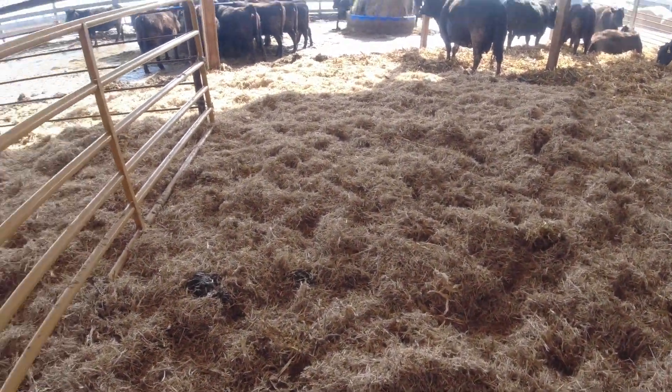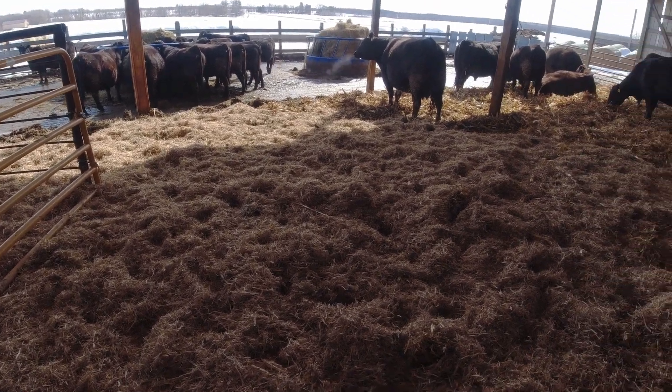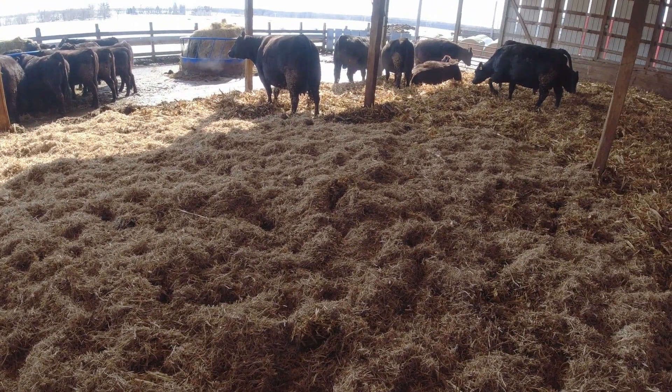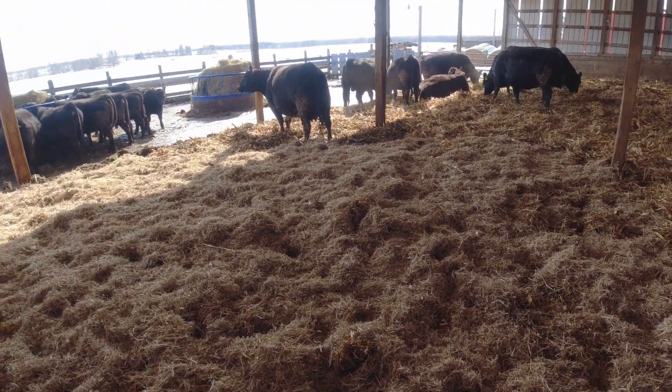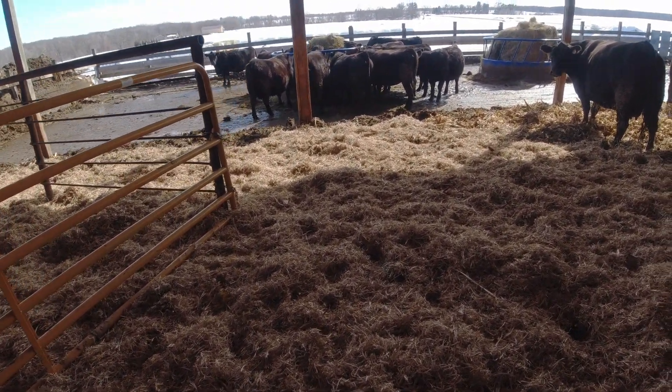This is the bean stubble. We bedded the calf pen with it and we will switch over here as soon as the first calf or two drops to all bean stubble and wheat straw. It's a lot softer and a lot nicer to calve on.